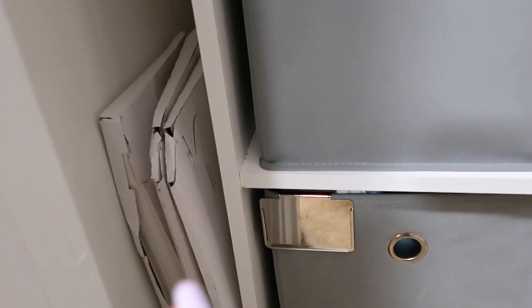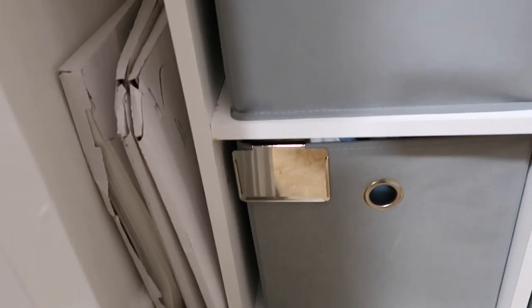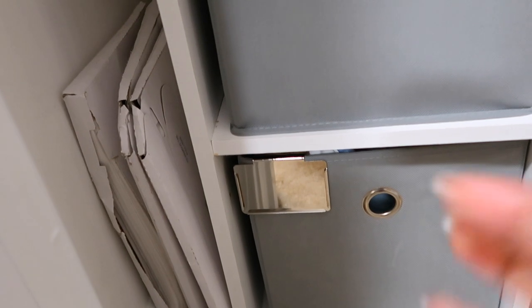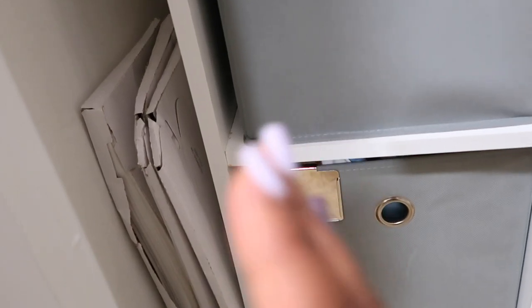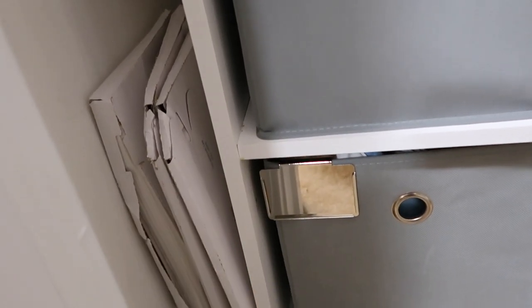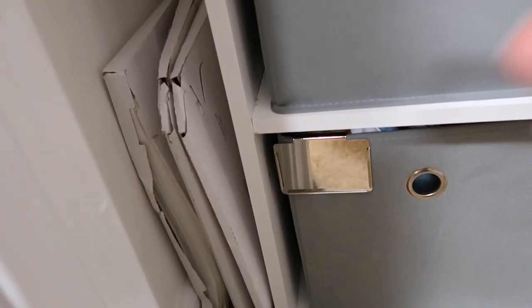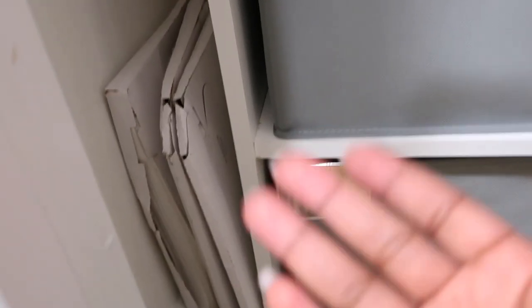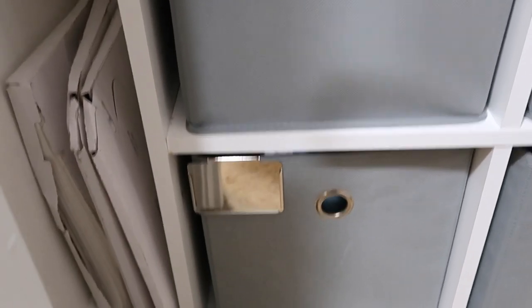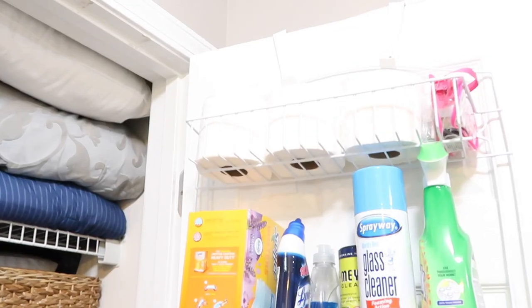Over here I just have some toilet seat covers I ordered from Amazon when my son went off to college. I don't know if he even used them — maybe they just sprayed off the toilet every time! They haven't even been opened — I think it was a pack of four or five. If my middle son decides to go off to school, there they go. And if we travel we can wrap them up. That's the only place I knew where to put them.